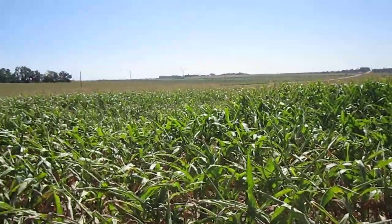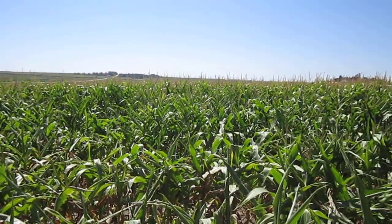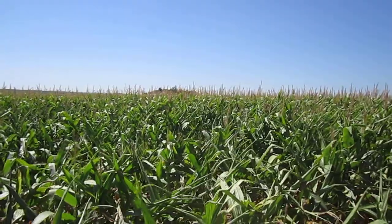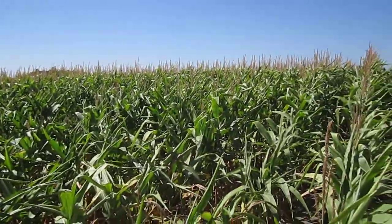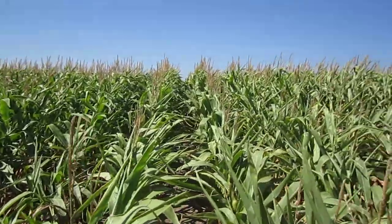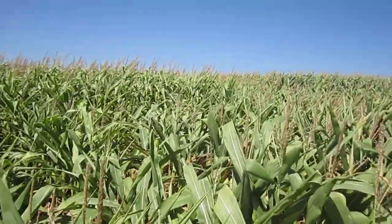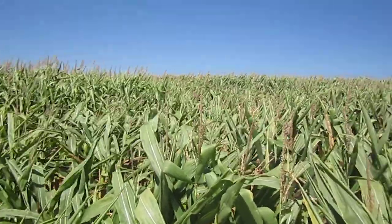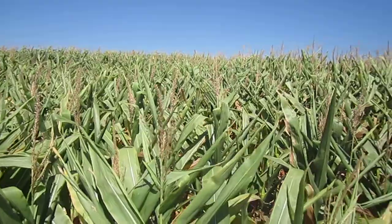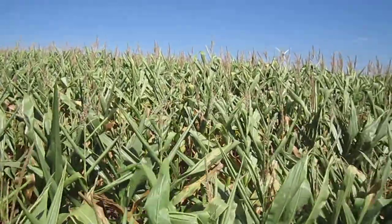We're in southwest Minnesota today, August 29th, out looking at fields just prior to harvest. One of the things we noticed today as we were walking around and looking at fields is a variation that will probably be noticed more when the combines roll through the fields. We walked into one of the fields and thought it would be kind of helpful for you to see just some of the changes that can happen within a field. We're certainly going to see a wide variety of yield results from different parts of the country.